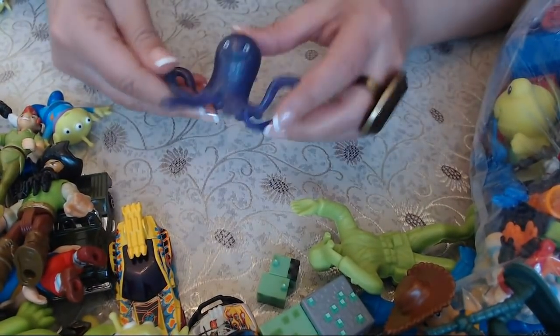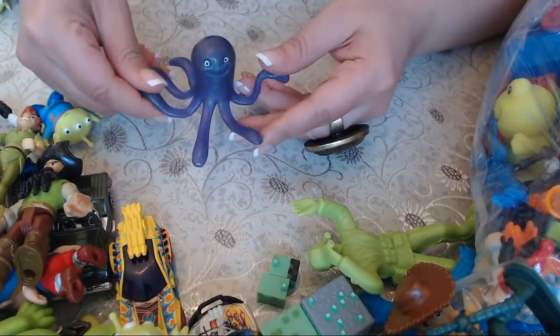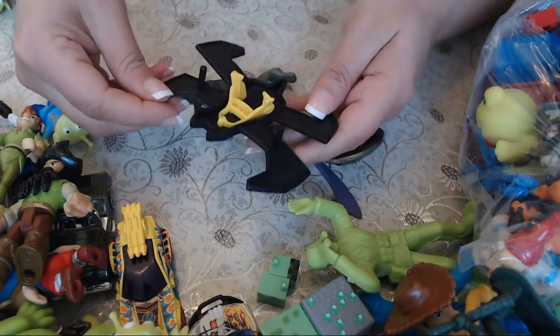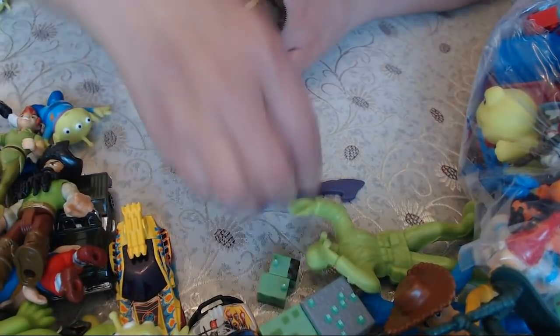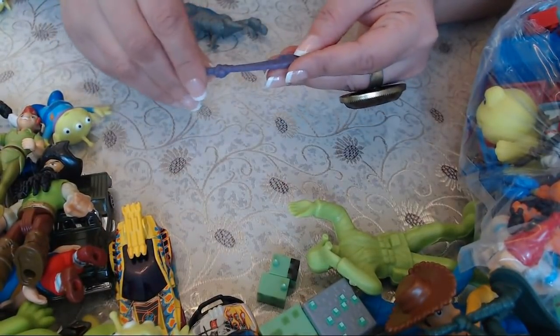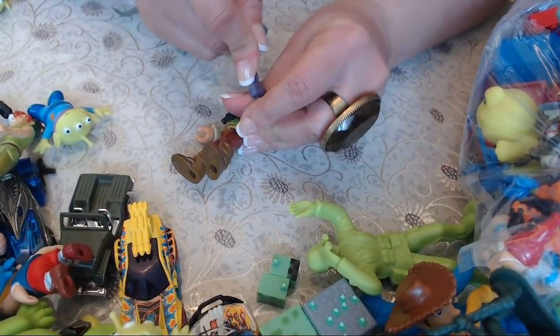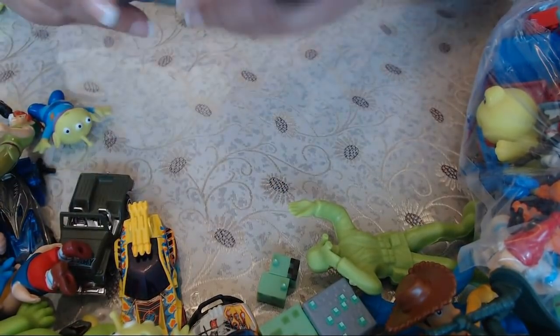We have an octopus — interesting looking. Another dinosaur. I don't know what this thing is. And a little sword here, probably for that pirate. Most likely this is the pirate's sword — let me put it in his hand.